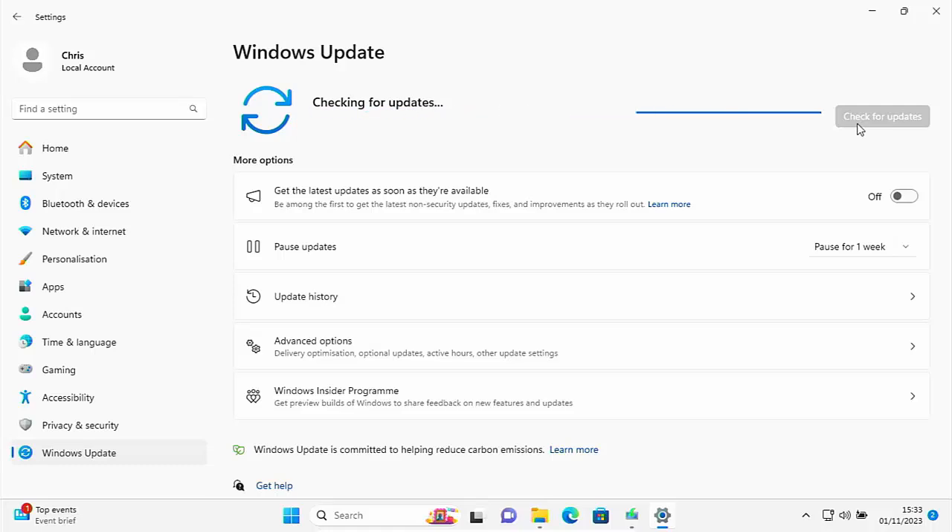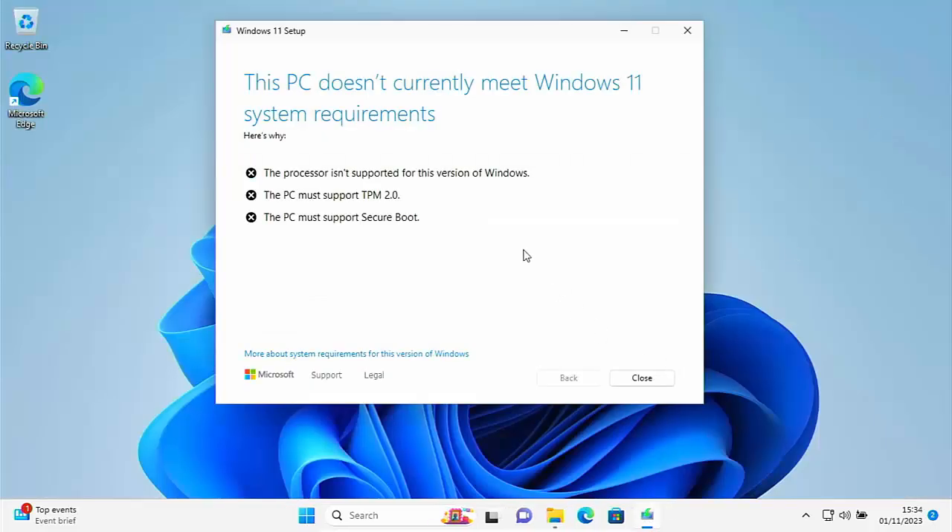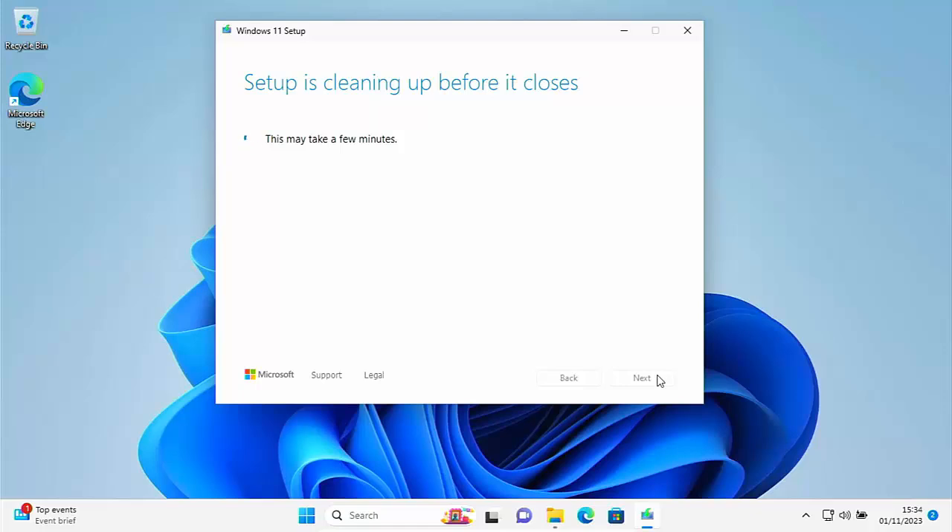I'm going to show you a way of doing this on an unsupported system to get your Windows 11 up to date to 23H2 as of the 1st of November 2023, without installing any third-party tools and without downloading anything from anywhere other than Microsoft. If I try to install the actual download from Microsoft as-is, it tells me this PC doesn't currently meet Windows 11 system requirements — the processor isn't supported, the PC must support TPM 2.0, the PC must support Secure Boot. It doesn't meet any of those, so I'm going to show you a way of downloading the files directly from Microsoft and getting it to skip checking for all those things so that it upgrades your Windows 11 to the latest version.